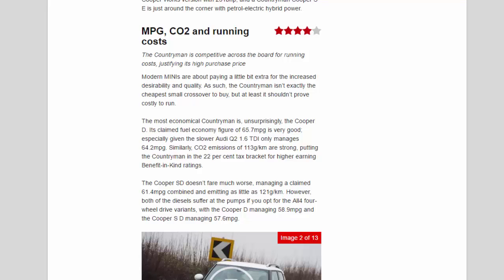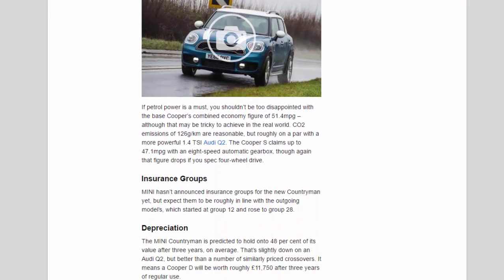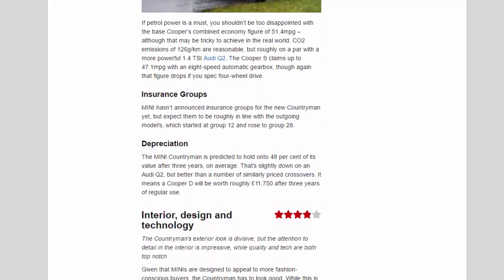If petrol power is a must, the base Cooper's combined economy of 51.4 mpg shouldn't disappoint, though that may be tricky to achieve in the real world. CO2 emissions of 126 g/km are reasonable but roughly on a par with the more powerful 1.4 TSI Audi Q2. The Cooper S claims up to 47.1 mpg with an eight-speed automatic. Mini hasn't announced insurance groups yet, but expect them to be roughly in line with the outgoing model, which started at group 12 and rose to group 28.